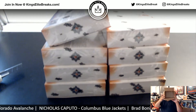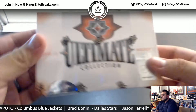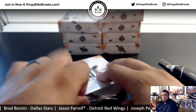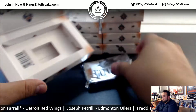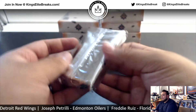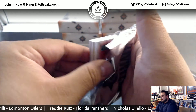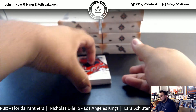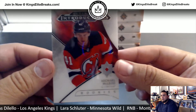Good luck everybody. Big pack — oh guys, we're trying to get a shield. Let's get that shield, baby. Alright, Devils off to a hit right away.